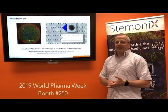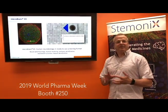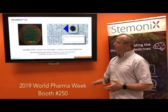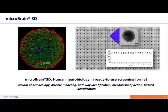We're really looking forward to this week where we will be emphasizing three main facets of our company. First and foremost is our MicroBrain 3D, which is a human iPSC-derived neural spheroid comprised of astrocytes and cortical neurons, supplied in a 384-well plate with ready-to-use spheroids.